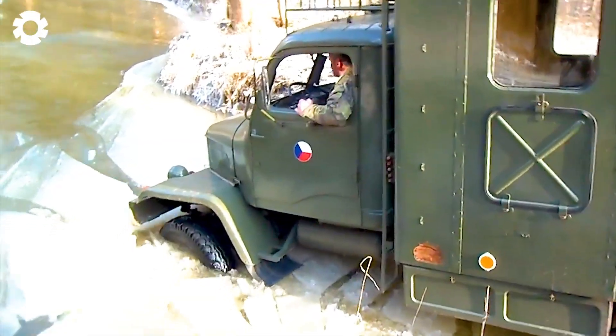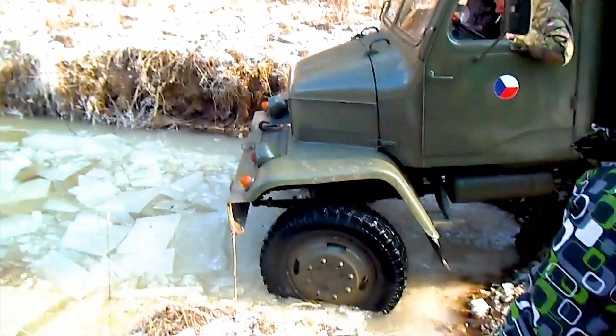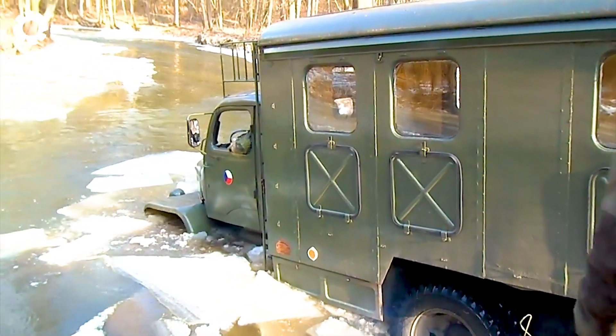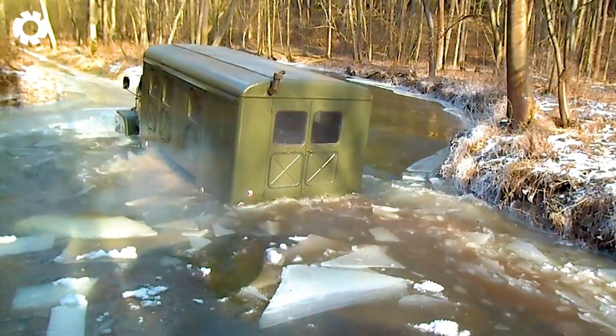Nothing is more perfect than the Praga 5-3S, with its powerful diesel engine of around 75 horsepower, making it the ideal choice for winter conditions. This durable machine overcomes all difficult terrain, providing optimal performance in the harshest conditions.